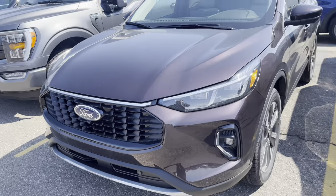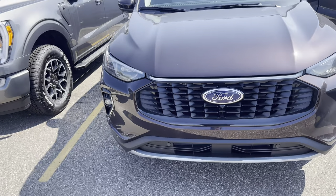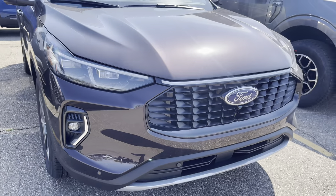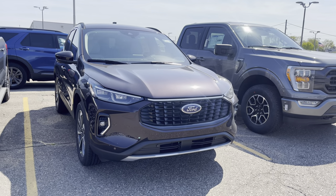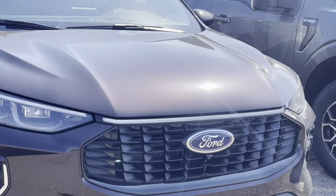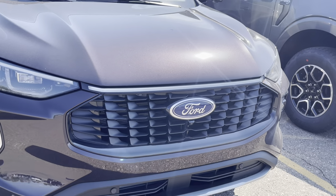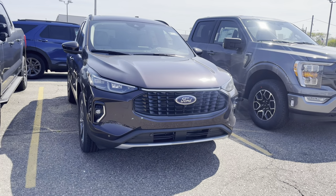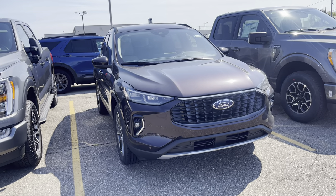Alright, I think that's gonna be it for the walk around on the 2023 Ford Escape Platinum in Cinnabar Red Metallic. Comment down below — would you guys get this 2023 Ford Escape? Would you pay $39,000 for this car? It's all-wheel drive, has drive modes, a big digital cluster, and that middle light bar glows really bright. Drop a like, subscribe to the channel, and I'll see you guys in the next video. Peace.